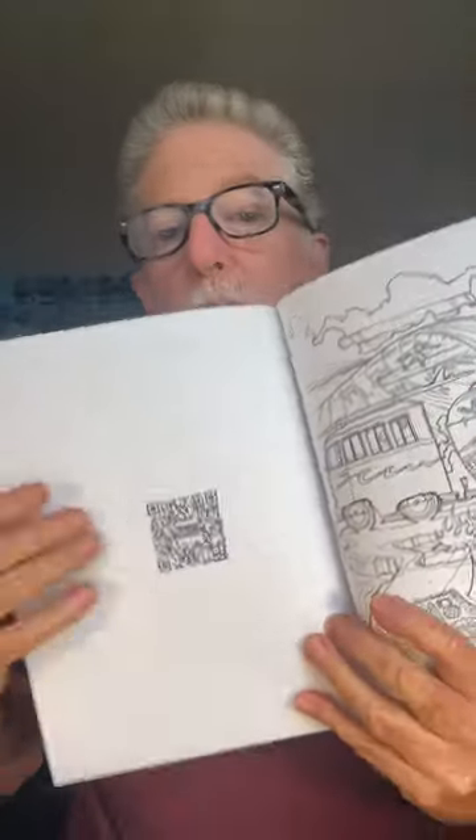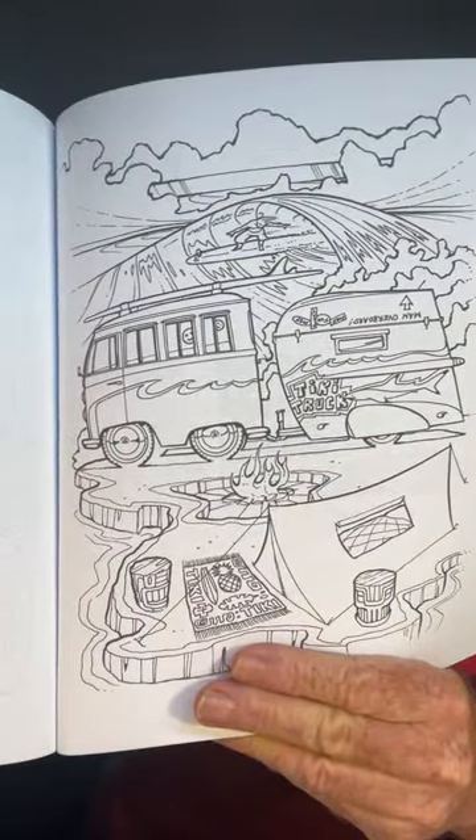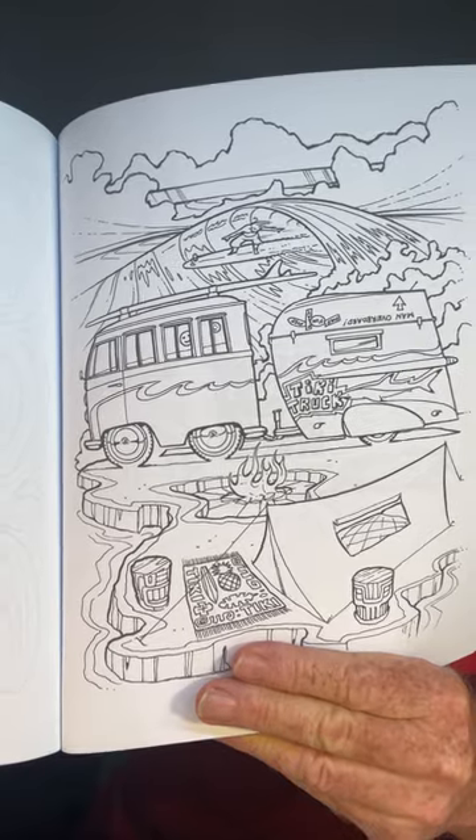I did this in conjunction with McCartney Multimedia. The neat thing about this book is that there's QR codes on one side that send you to a really cool video. All the drawings in this book are buses and VW buses, but kind of heavily modified.